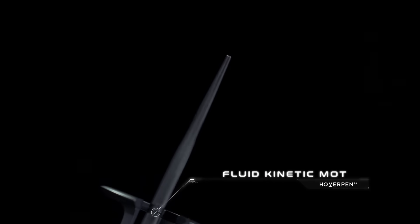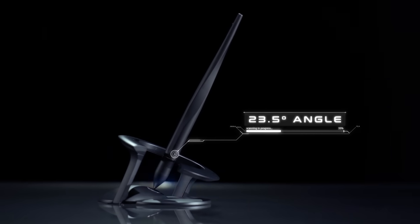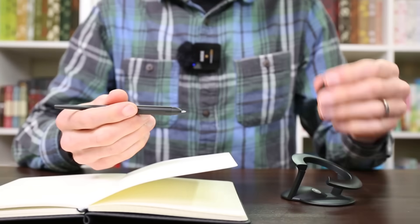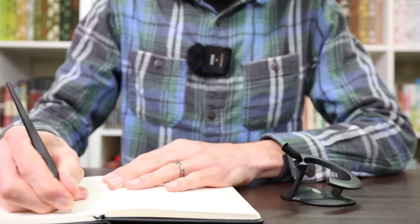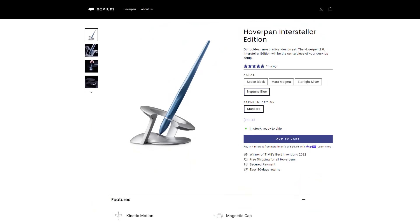Beyond its functionality, it's also a lot of fun to spin it as it stands magnetically balanced in its base at a 23.5-degree angle, which is a nod to the Earth's axial tilt. You can use this pen for a very long time because it's a refillable ballpoint pen, and it's offered in several different colors, including the space black color that I have, Mars Magma, Starlight Silver, and Neptune Blue.